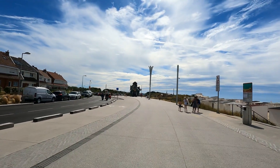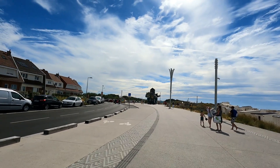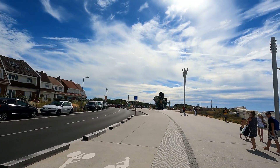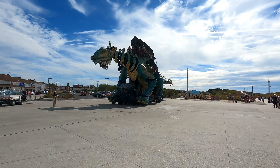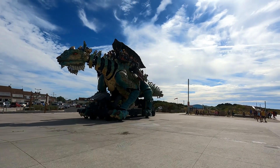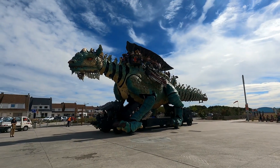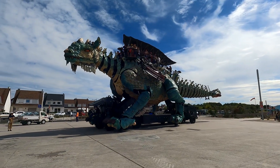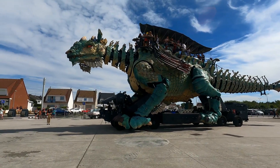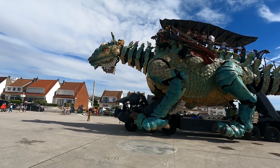We're just ripping back to the other end of the plage where we started off from earlier on, and we're just catching glimpses of the dragon again - he's come all the way along. So we're going to try and check him out. If you're coming to Calais, you've got to come and check out this - it is absolutely outrageous. Absolutely breathtaking - oh my god, it's so smart.